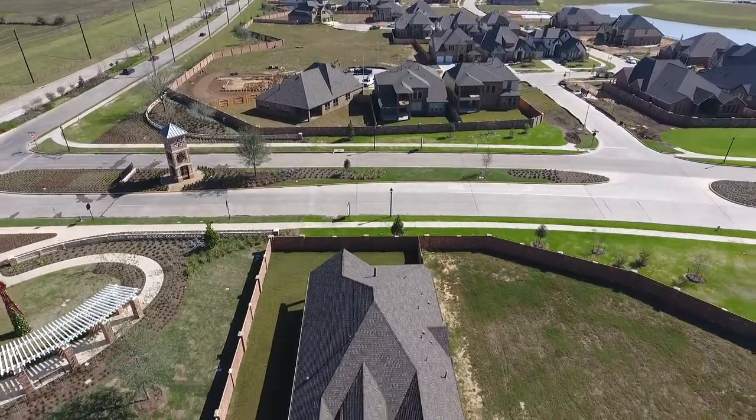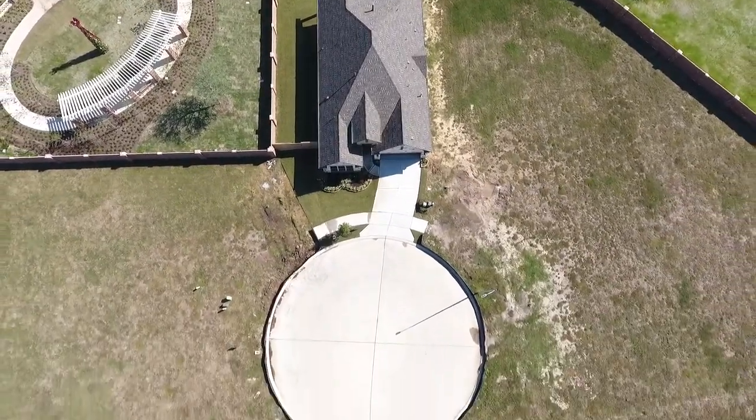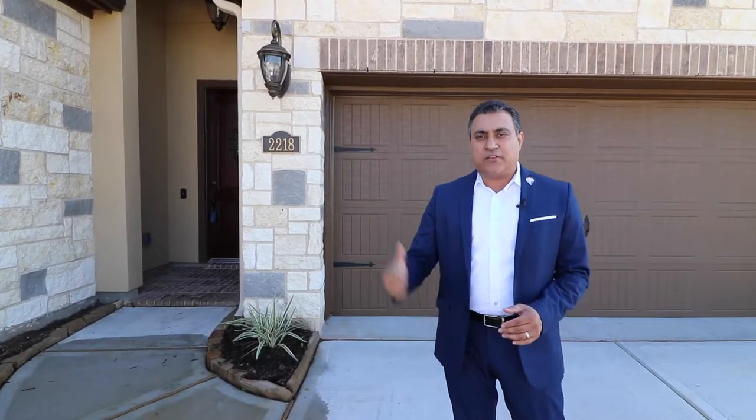We are at 2218 Rose Manor in Richmond. It's a beautiful inventory home built by Sirley Homes in the master plan community of Veranda. This home is on a private cul-de-sac street with no back neighbors. Let's tour this home with the Step With Us team today.